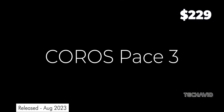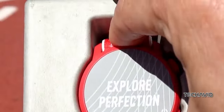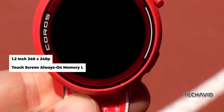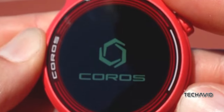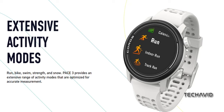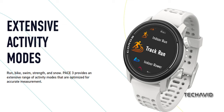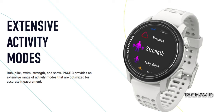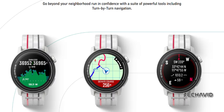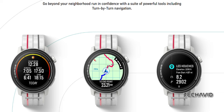Next up, we've got the COROS PACE 3. It stands out for its exceptional value, especially when it comes to pricing. Despite its slender and lightweight design — weighing just 32 grams with a nylon strap or 39 grams with silicone — it's a powerhouse for evaluating running performance. It collects comprehensive data on metrics like stride length, cadence, heart rate zones, and elevation, presenting it all in an easily understandable format. One standout feature is its accurate geolocation, outperforming even the Forerunner 165 in this regard.